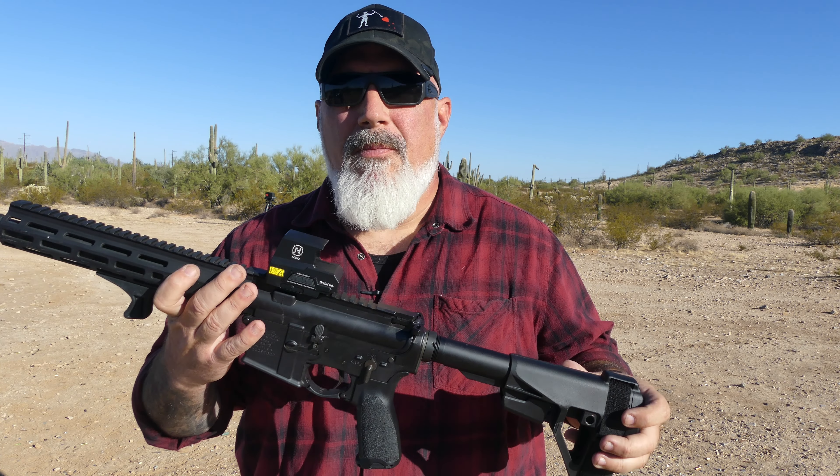The battery life is rated at 750 hours. I know, it sucks — but it doesn't suck as bad as EOTech. EOTech's battery life is rated at about 600 or 650 hours, so they're claiming another 100 hours of battery life out of this. If they can beat EOTech, that's been one of EOTech's biggest downfalls — their really, really bad battery life. Good for them.